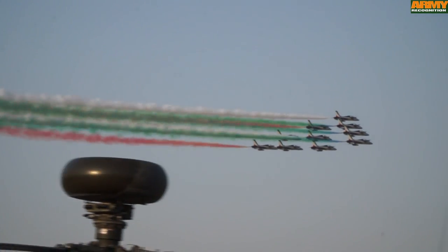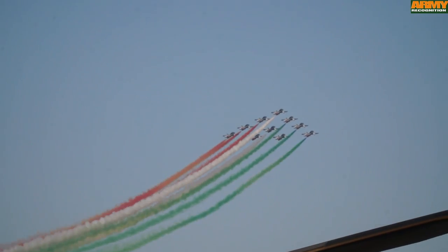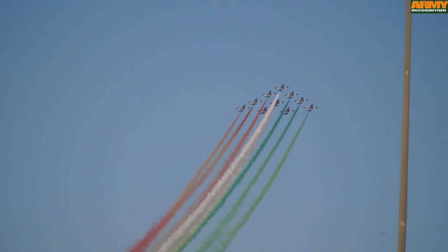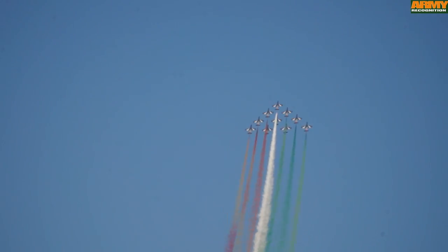This is the acrobatic team of the Italian Air Force, the Frecce Tricolori. Make sure to join us again, as in our next video we will focus on the US military aircraft's presence on the static display at Dubai Air Show 2015.